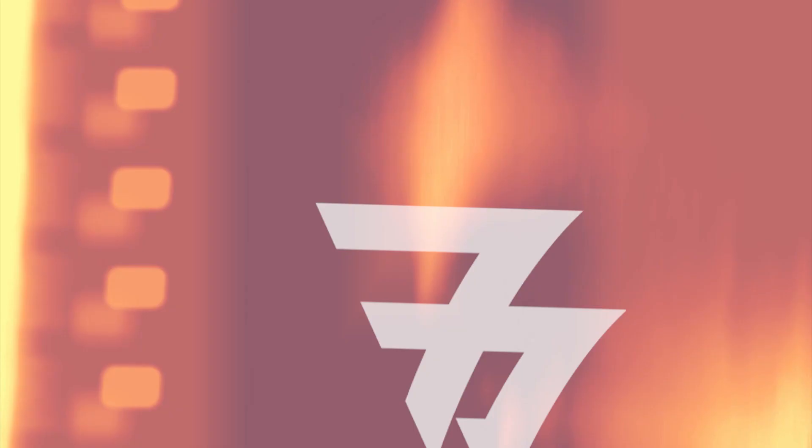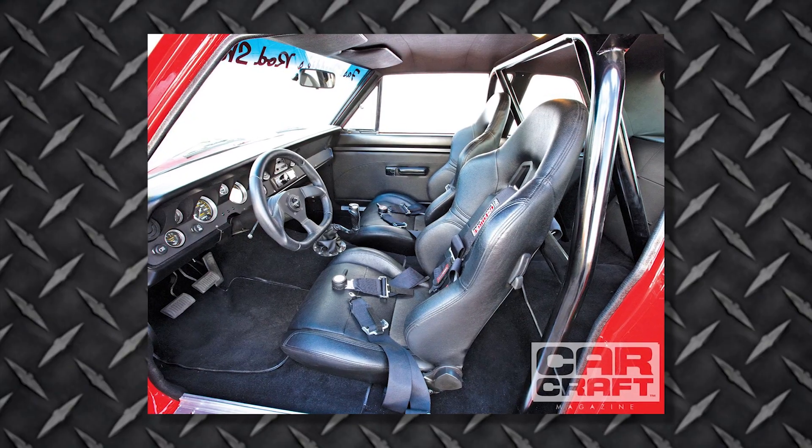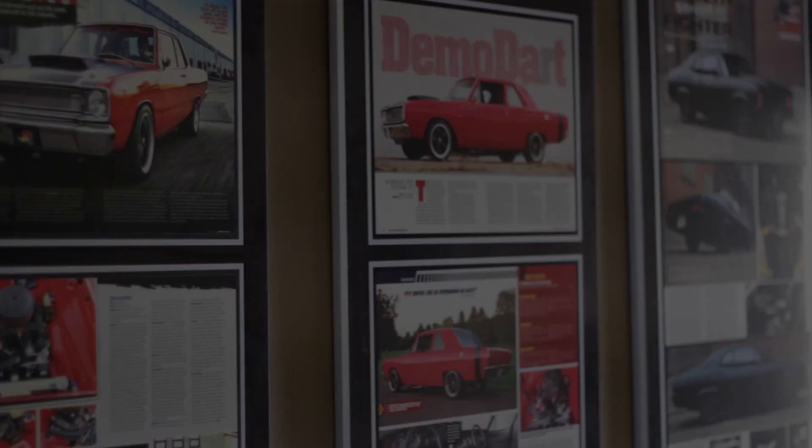I said no, this is one of our first outings with the car, and he said, 'Well, we'd love to shoot it.' I said absolutely, let's do it. We shot the car for CarCraft and it got into the magazine a few months later. All of a sudden we were getting all this attention, and it was like the beginning of it — like, all right, this could be a viable business.